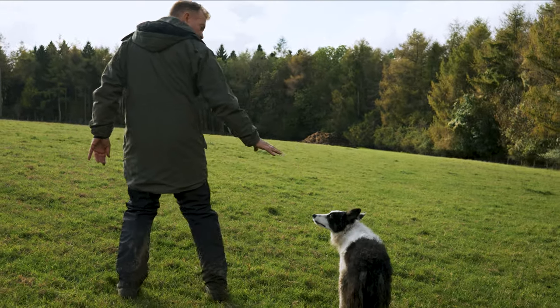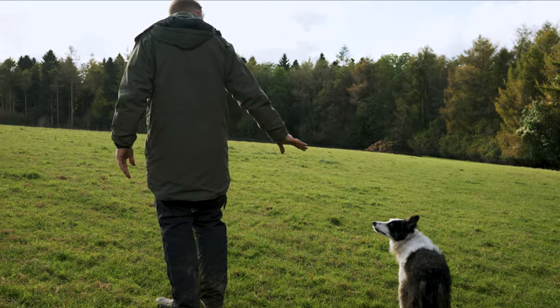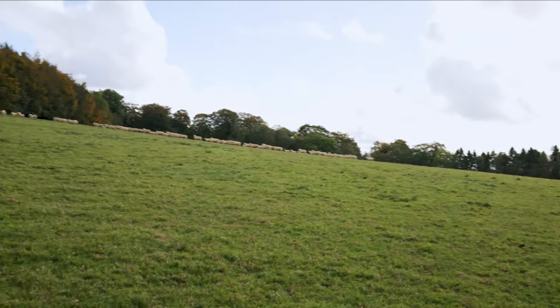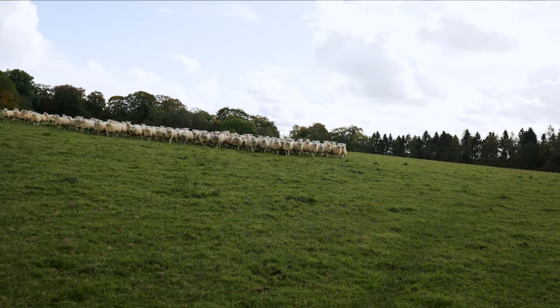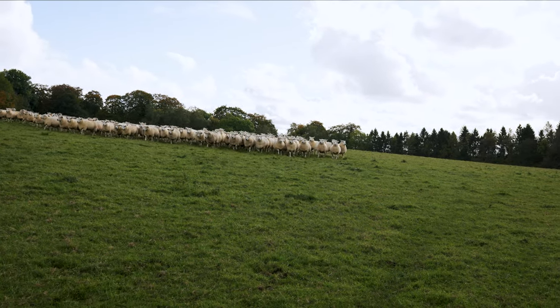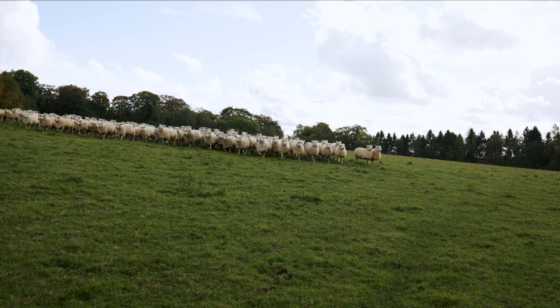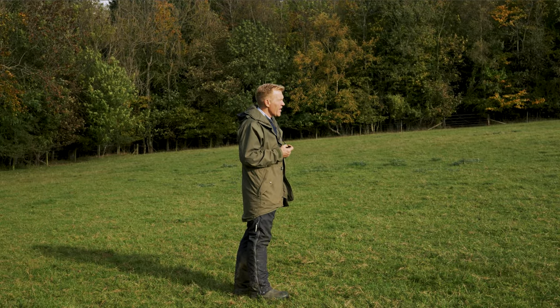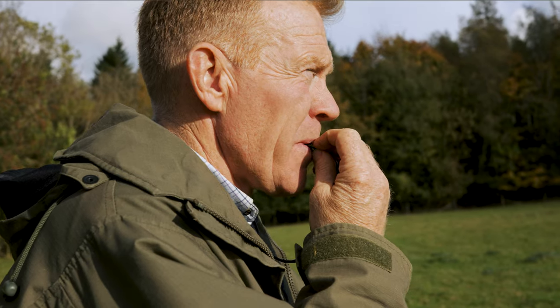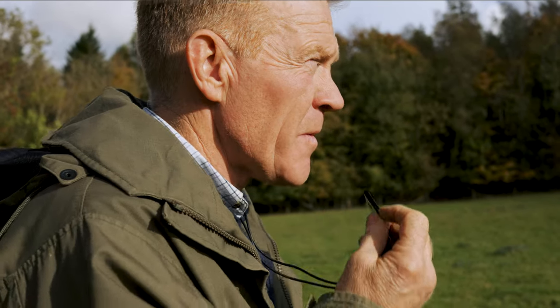Just get her set on the right-hand side so she goes that way. She's got a lovely outrun they call it — running right up round the back of the sheep and then bringing them towards me. I really don't have to give her very many commands. She's now just using her own brain, knowing what she's got to do.